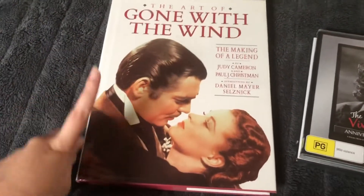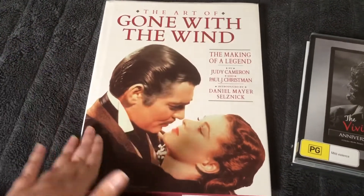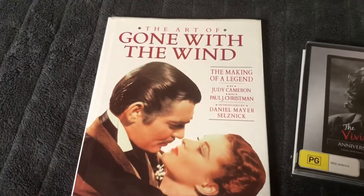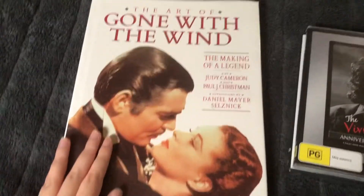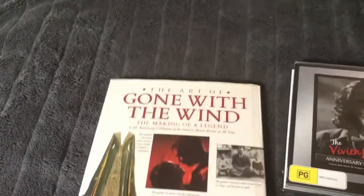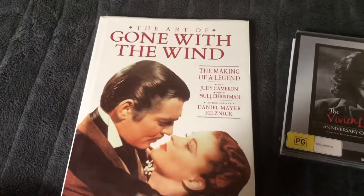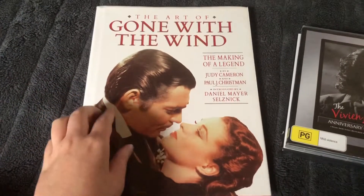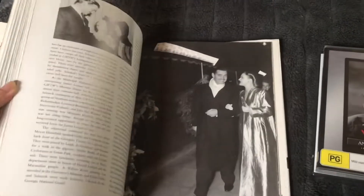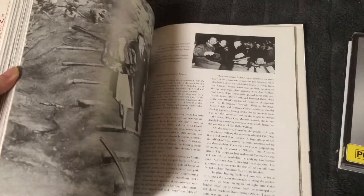I'm going to start with this. I unwrapped this on Christmas Day and I was literally so ecstatic because — The Art of Gone with the Wind. If you guys have seen my previous videos, you will know how much of a fan I am of Gone with the Wind. This book shows so much of the movie, like a lot of behind the scenes photographs and a lot of pictures of the cast. Of course, we've got Carole Lombard with Clark Gable right there and they're married.